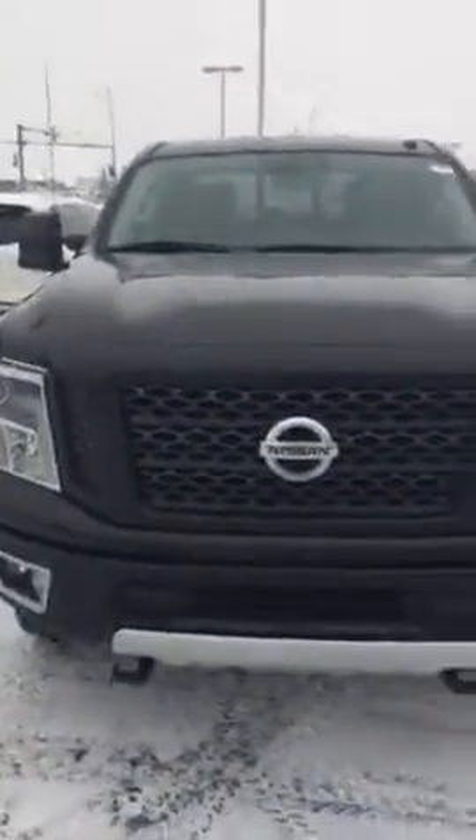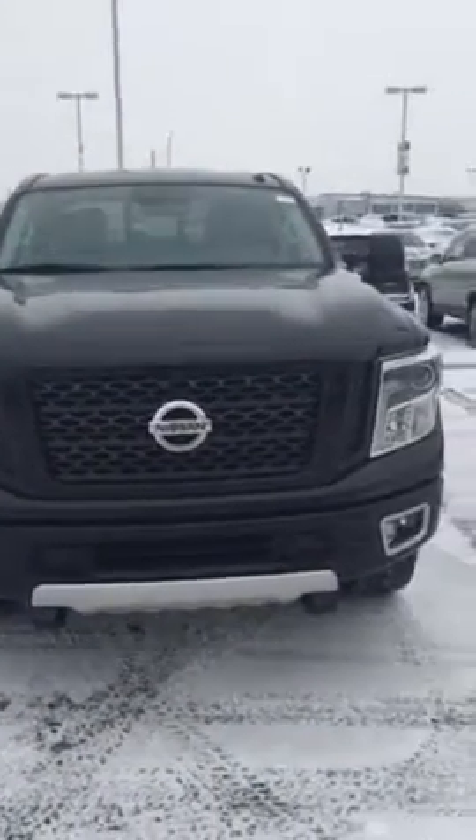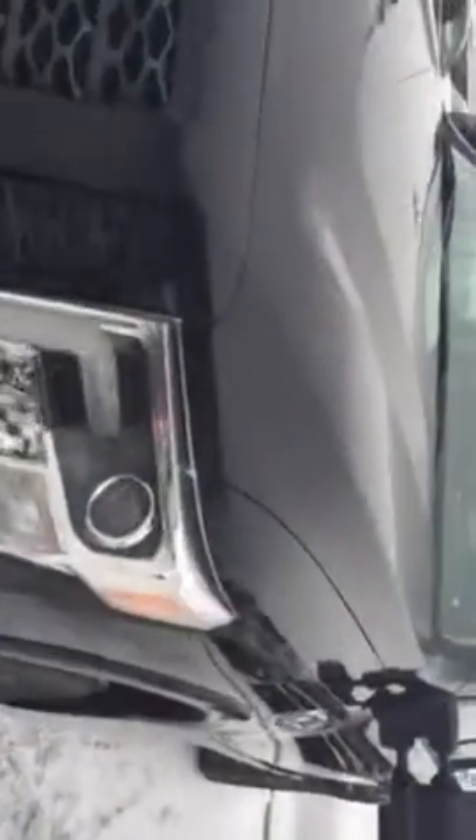Hey, Peter Logan here — quick face to the name. Here's the 2016 Titan XD diesel for you. It's got a 5-liter Cummins in it, fog lights, and shatter-proof lenses for the headlights.